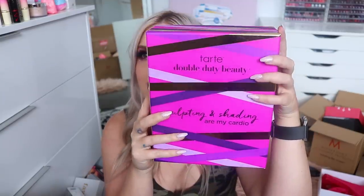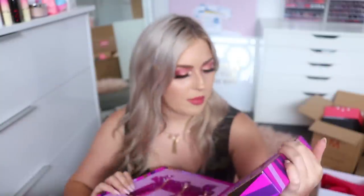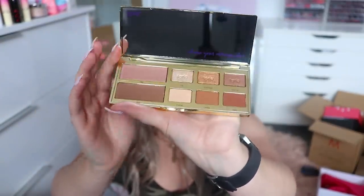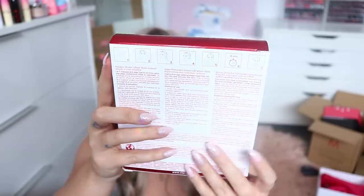Next up something else from Tarte — Double Duty Beauty. There are some brushes, Shape Tape Eye Primer which sounds exciting, and the Shape Your Money Maker palette — really beautiful neutrals with both mattes and shimmers. Perfect for travel and just really nice easy-to-wear shades. Second to last package is from Clarins — a Super Restorative Instant Lift Serum Mask, a sheet mask for face and neck. I might do a mini Instagram video using that one.